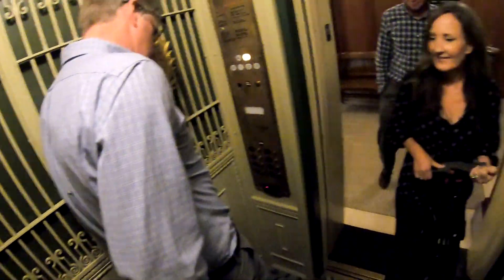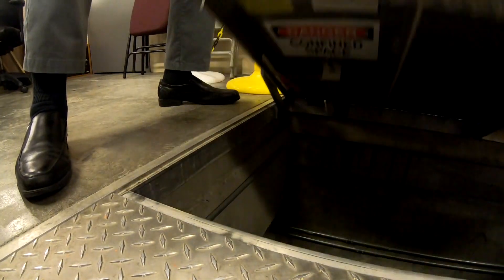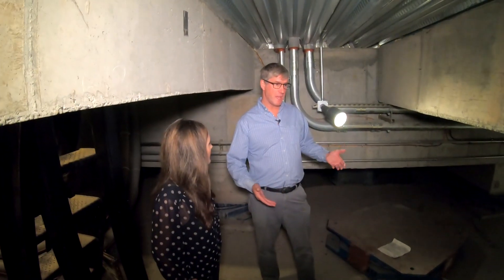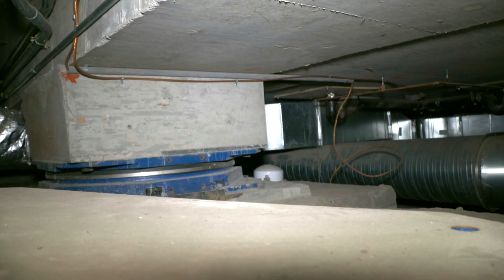Down the first ever elevator installed in the Pacific Northwest, into the basement, and then down even farther. This is the area that had to be excavated — it's where engineers installed what's called a base isolation system underneath the building.